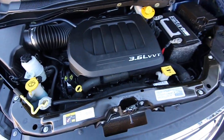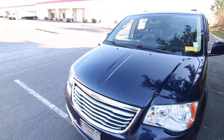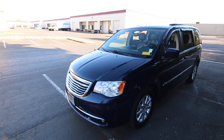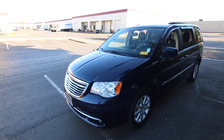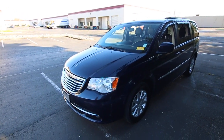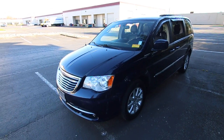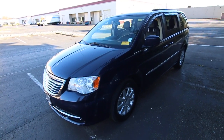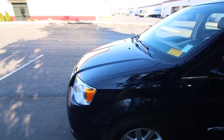It has the 3.6-liter Pentastar V6 — the workhorse V6 of the Chrysler product line. They use it in almost all their vehicles: it's available in the Durango, the full-size Ram, the Dodge Charger, the Challenger, the Chrysler 300, the Jeep Grand Cherokee, and the Jeep Wrangler.